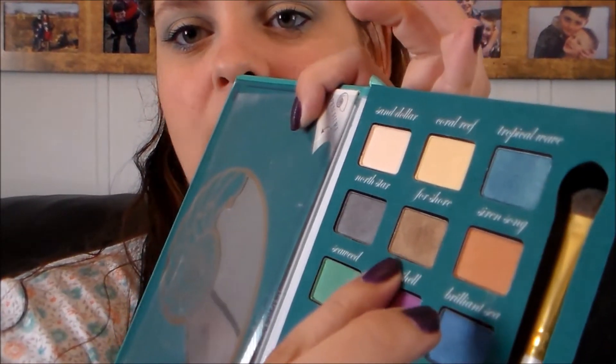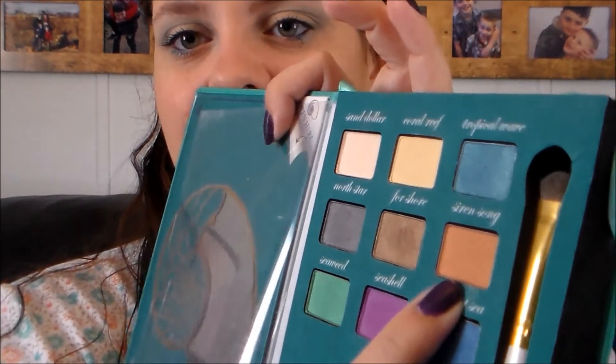You can get a look at them there. The first one is Sand Dollar and it's sort of a creamy highlight color — doesn't have a ton of shimmer, it's matte. Coral Reef is kind of a satiny matte finished eyeshadow and it's kind of a yellowy cream colored gold shade. Tropical Wave is a really pretty kind of aqua blue. North Star is a sort of taupey gray shade with some blue tones in it and it does have a bit of shimmer running through it. For Shore is kind of a neutral mid-toned brown. Brilliant Sea is more of a kind of orangey brown shade. Seaweed is a really, really pretty green. Seashell is a gorgeous kind of purpley color. And Brilliant Sea is a true blue.